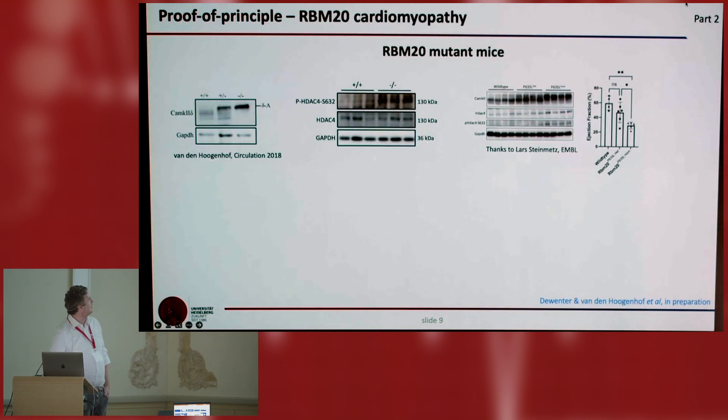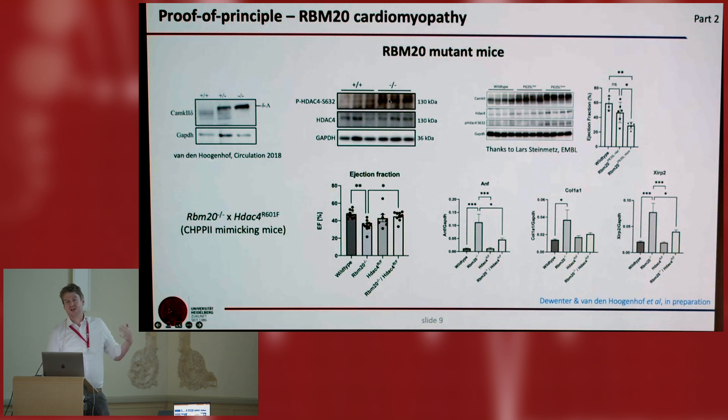Recent data show that in a rare form of cardiomyopathy, RBM-20, which splices CaMKII, there is also CaMKII overproduction. Another splicing variant is also very active. We see that phosphorylation of serine 6V2 of HDAC4 is increased. This is also happening in the knock-in model for RBM-20 cardiomyopathy — a mouse model from Lars Steinmetz at EMBL. These mice develop heart failure. We crossed them to our CaMKII-resistant HDAC4 mice and found that they are protected from RBM-20 cardiomyopathy, and pathological gene expression was normalized. This puts us in a position where a rare disease may be used for future clinical studies.